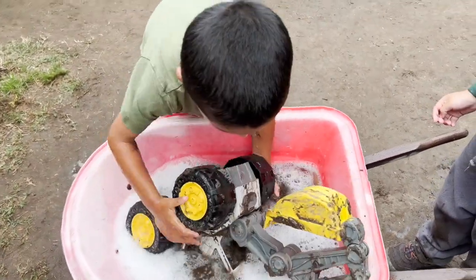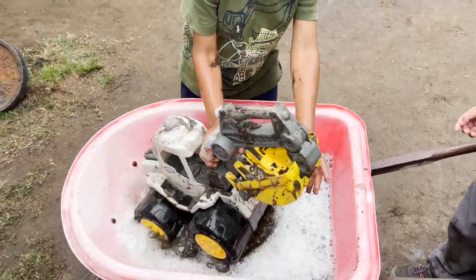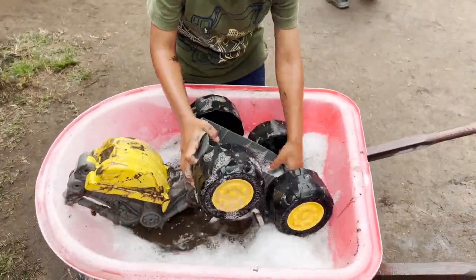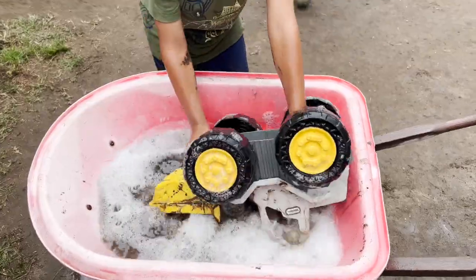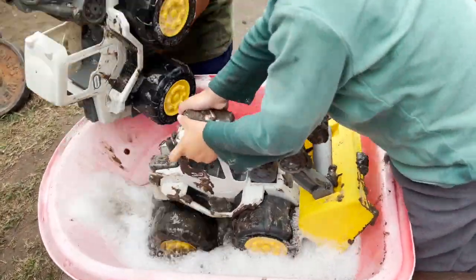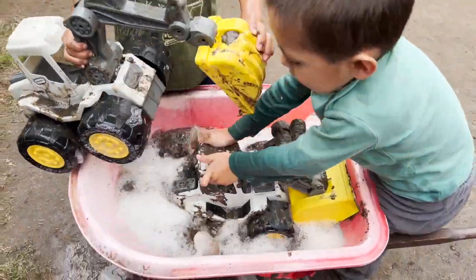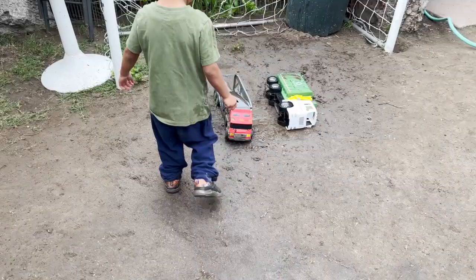This is a monster truck. Our garbage truck is all clean! Whoa, that's a big excavator. It's going to be tricky to wash this one — it's super big.